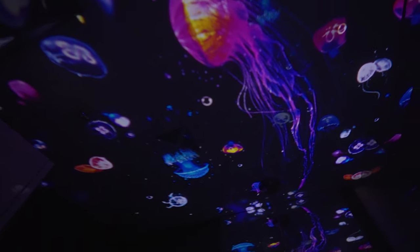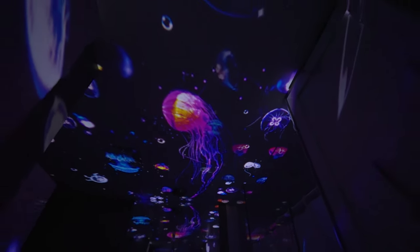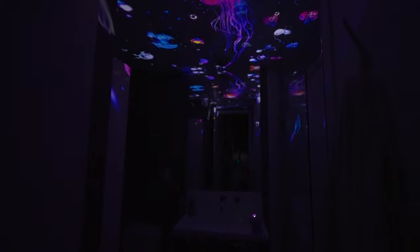But check it out — they have these underwater themed discs. This one is the jellyfish disc. It just creates this absolutely mesmerizing effect with all the reflections off the glass. There you can see the projector pointing up at the ceiling.